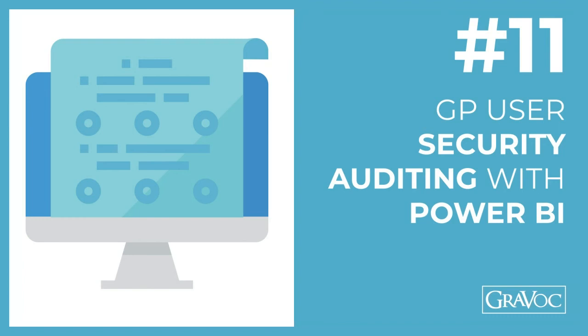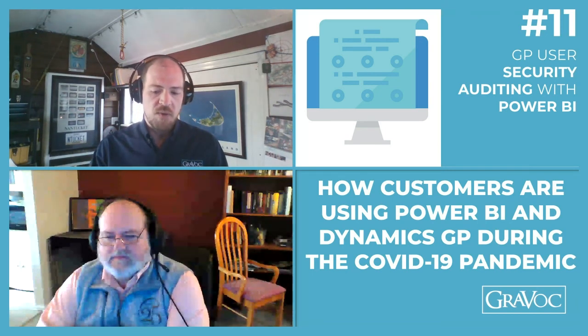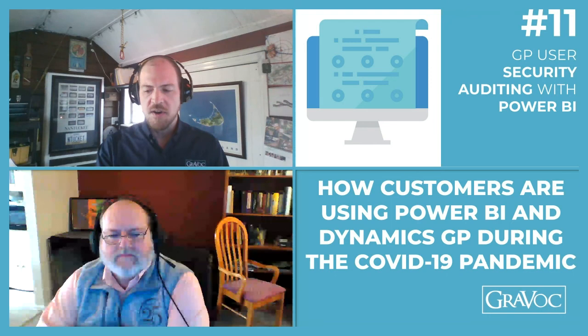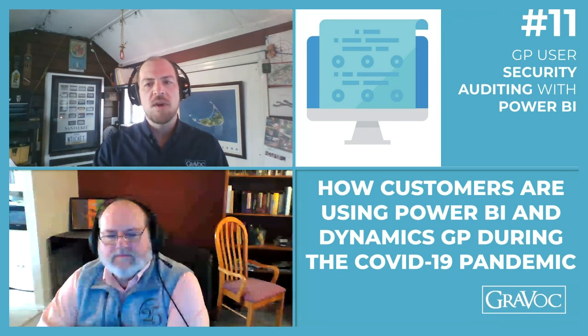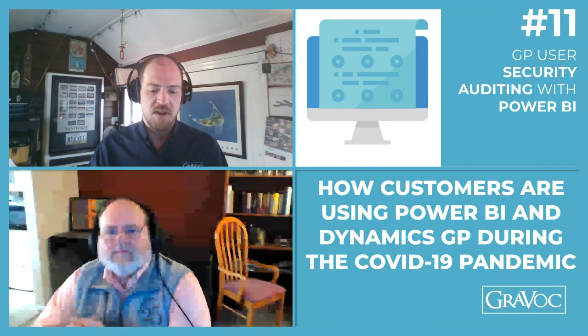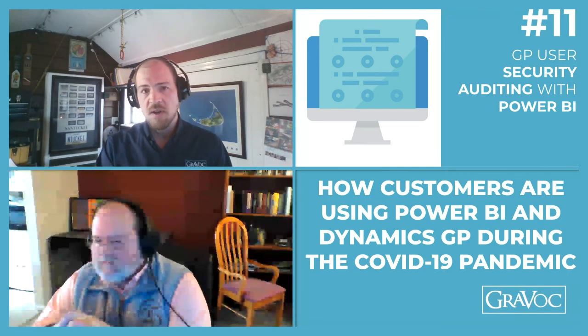We've had a number of requests around internal controls becoming much more prevalent as a topic. Information security is of paramount importance for any network administrator, server admin, or CIO. But even with cybersecurity, we still need application security. While folks are in the office, you're able to walk by them and monitor them. But if they're working from home, they might have access inside Dynamics GP that you may not want them to really have. There are a number of reports and inquiries available and techniques in GP, but again they're all list-driven — nothing's really been graphically represented for analyzing security. Power BI keeps being a prevalent method for displaying this intelligence.